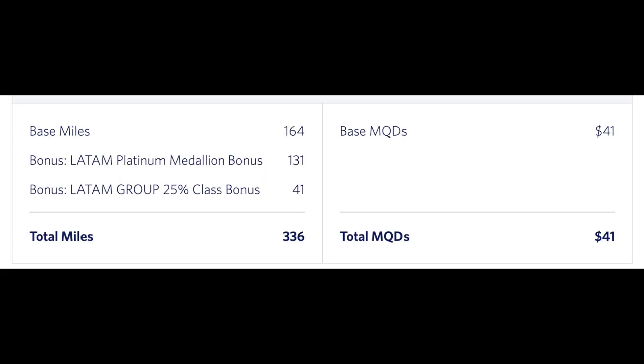Here's a breakdown of the flights from my SkyMiles account. The base miles on the flight was 164 miles. I got a nice bonus on the miles of 336. At 25% of 164, that's where I got the $41 in MQDs from. So this counts towards medallion status for 2025 for me.